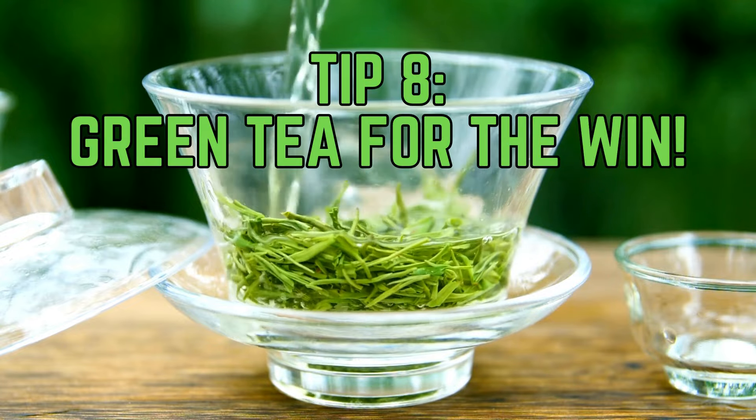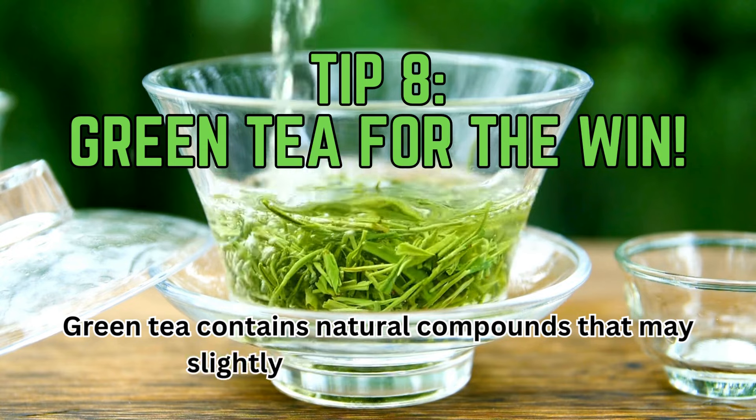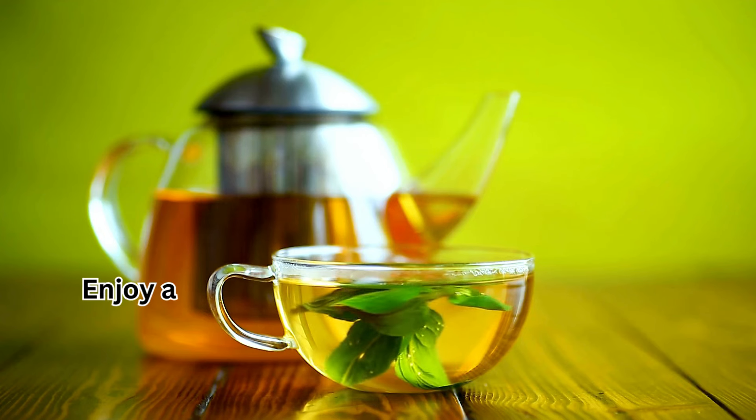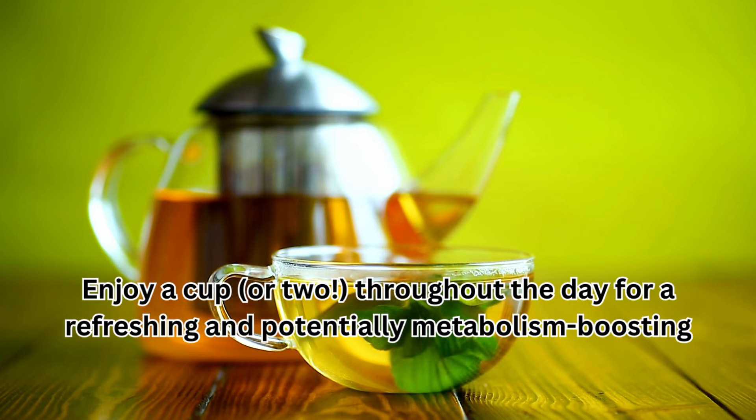Tip 8: Green tea for the win. Green tea contains natural compounds that may slightly increase metabolism. Enjoy a cup or two throughout the day for a refreshing and potentially metabolism-boosting beverage.